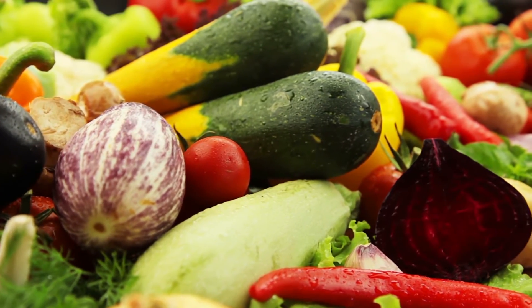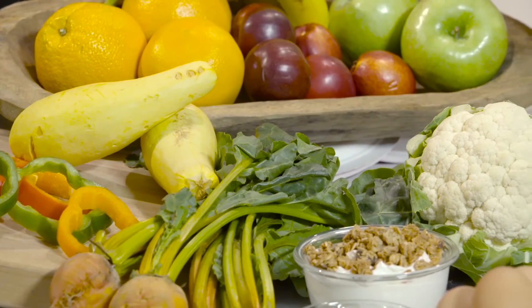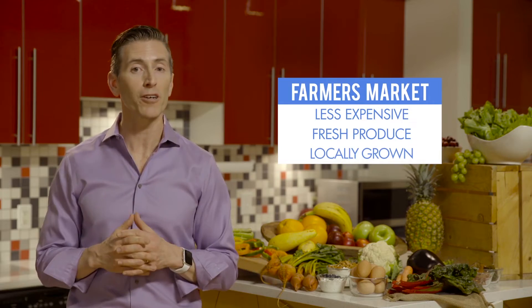When you're trying to eat healthy, one of the best ways that you can save money is to buy your produce — your fruits and vegetables — in season. A great place to get that fresh produce is your local farmer's market. It's going to be less expensive and tends to be much fresher.